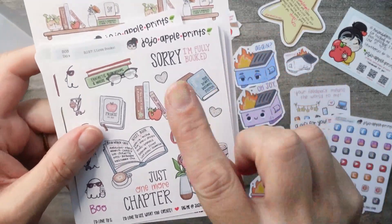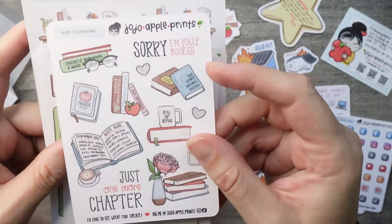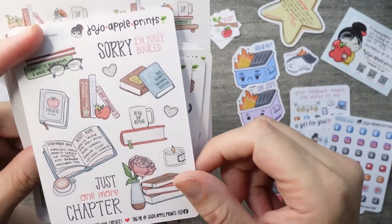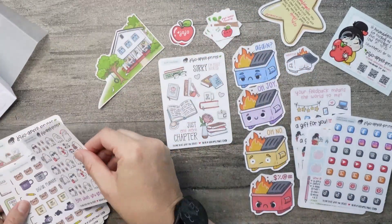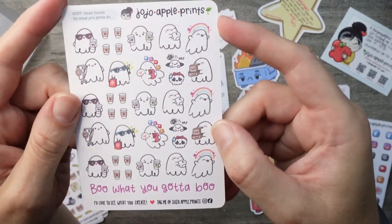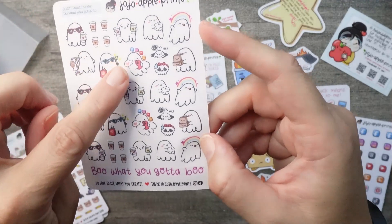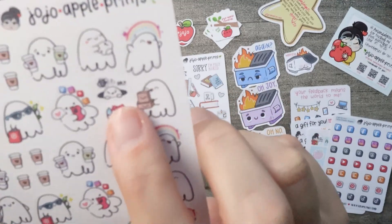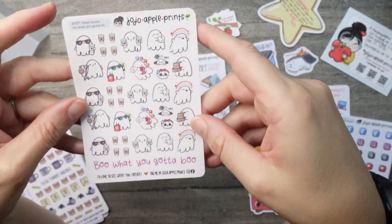These are the kits that I purchased. This one is called I Love Books, and as you can see it has some cute books with the Bookworm Cafe guest book. And this is her Halloween stuff — it's called Dead Inside. There's a lot of coffee here and some other cuteness. We have rainbows and posts and pictures, and this one's about digging yourself out of a little hole because you're very confused. I love it. Boo what you gotta boo — so cute.